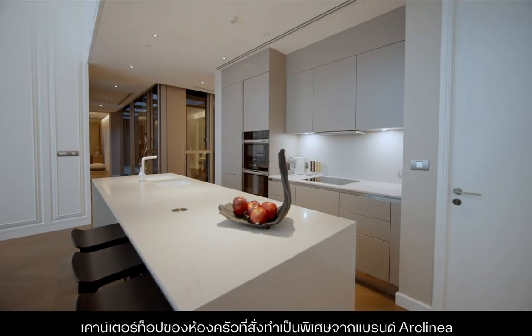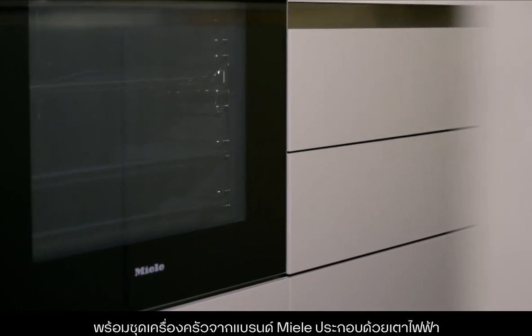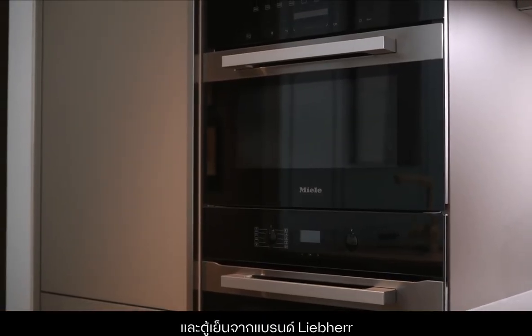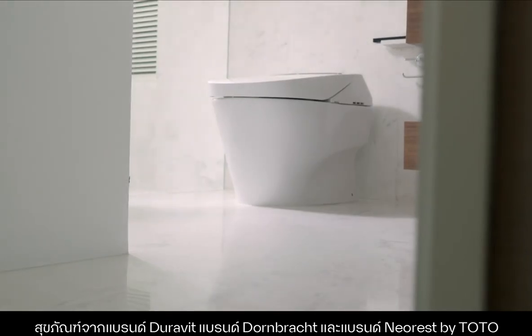Kitchens feature bespoke arc-linear countertops with appliances from Miele, comprised of a hob, hood, dishwasher, oven and microwave, as well as a refrigerator from Liebherr. Branded sanitaryware from DuraVit, Dornbracht and NeoRes by Toto.